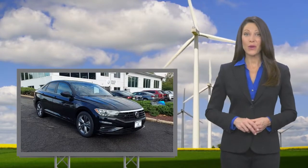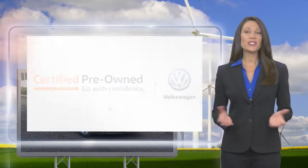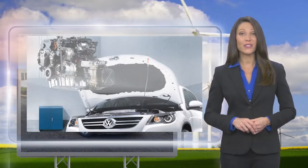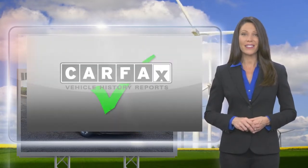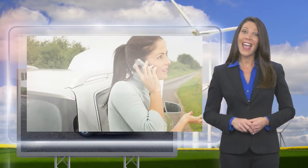Every certified pre-owned Volkswagen is subject to a rigorous multi-point inspection. A certified Volkswagen technician inspects each car with a fine-tooth comb. You'll receive a Carfax vehicle history report, extensive vehicle warranty, and emergency roadside assistance.